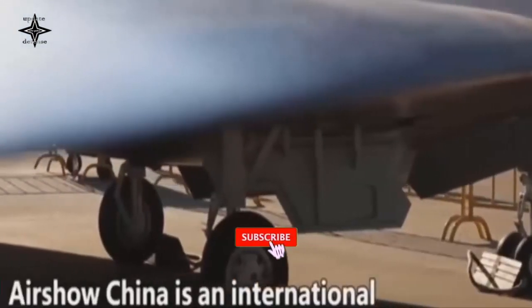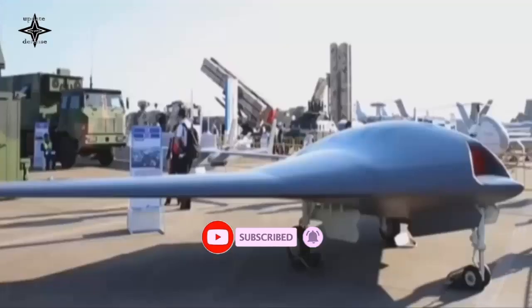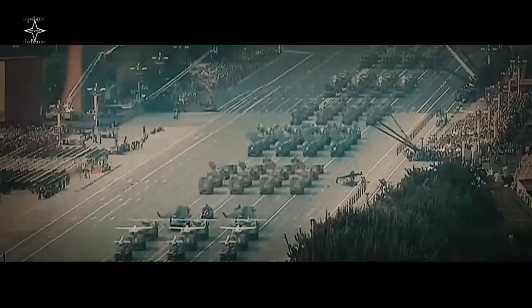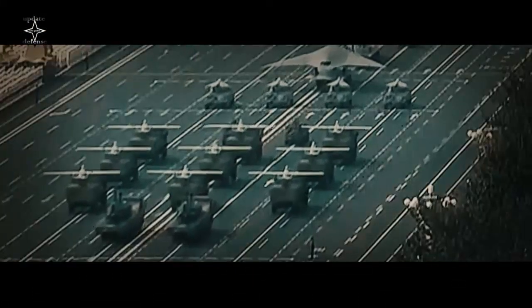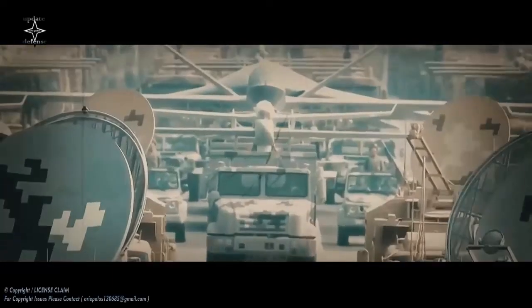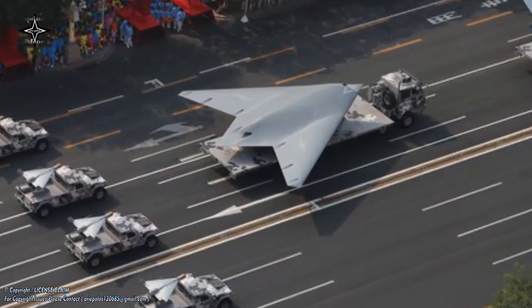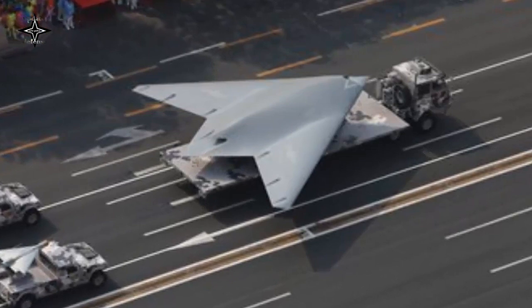China showcased the Hongdu GJ-11 Stealth Drone at the Beijing Exhibition Center at an event themed 'Forging Ahead in the New Era.' The Hongdu GJ-11 is a stealth unmanned combat aerial vehicle jointly designed by Shunyong Aircraft Design Institute, Shunyong Aerospace University, and Hongdu Aviation Industry Group, and manufactured by Hongdu.